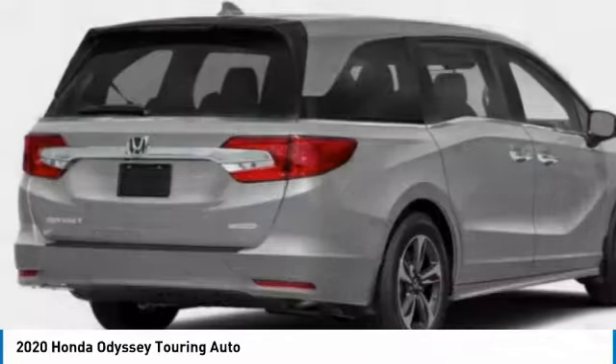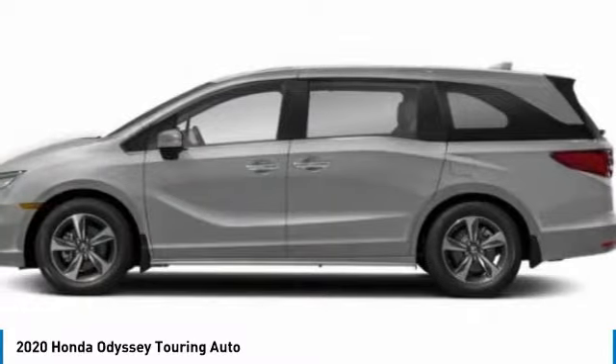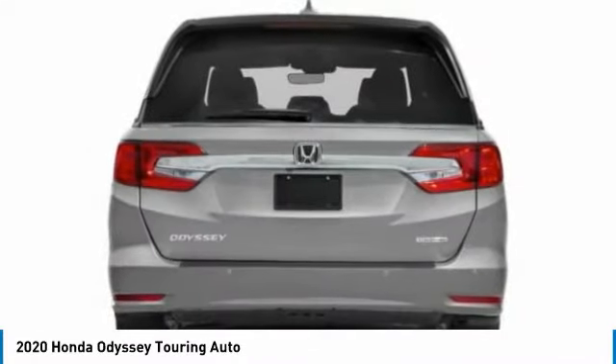Hi, and take a look at the 2020 Odyssey. The Honda Odyssey is a showcase of distinguished style, captivating technology, and advanced safety features. A must for all families.